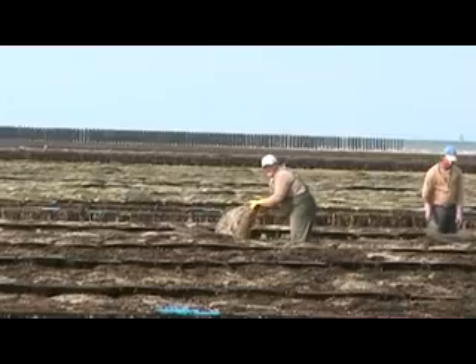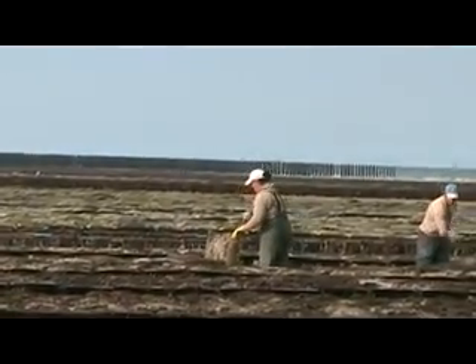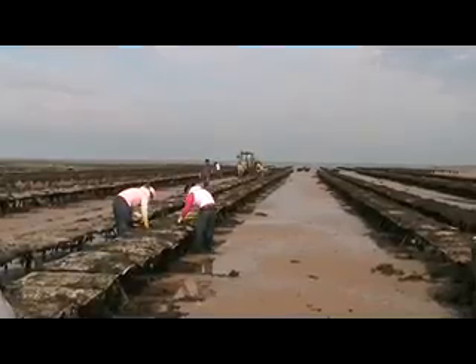On our return, we are able to make a brief stop to watch the men and ladies hard at work on Jersey's oyster beds.